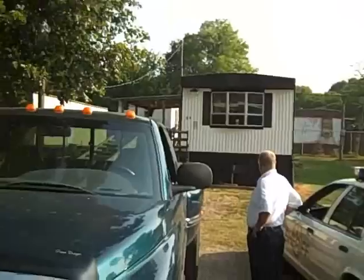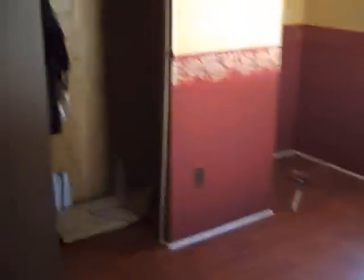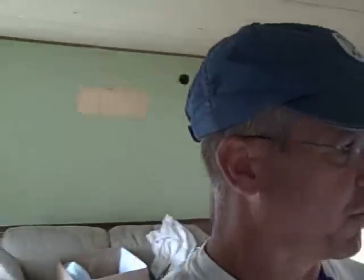The police and the sheriff's department came. So this is kind of what it looks like when we're walking in. They're going through and making sure nobody's here. And here's what the property looks like inside.